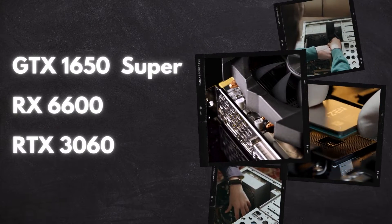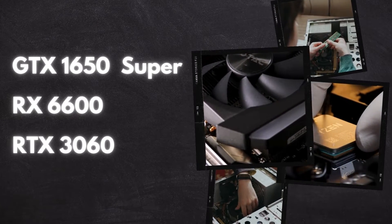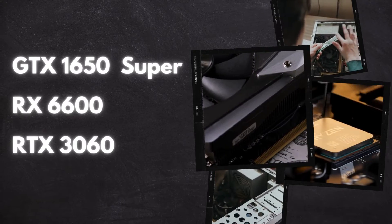Each of these GPUs has its pros and cons, and the best choice will depend on your specific gaming needs and budget. Thanks for tuning in. Don't forget to like, subscribe, and leave your comments below. See you in the next video.